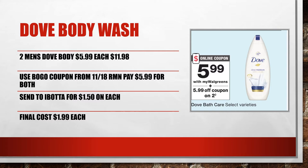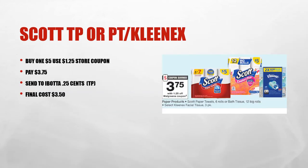Scott toilet paper or paper towels and Kleenex are on promotion — buy one for $5 and use the store IVC booklet coupon, or clip it to your account in the app, and pay just $3.75. There is also a 25-cent cash back on Ibotta for the toilet tissue, making your final cost just $3.50.